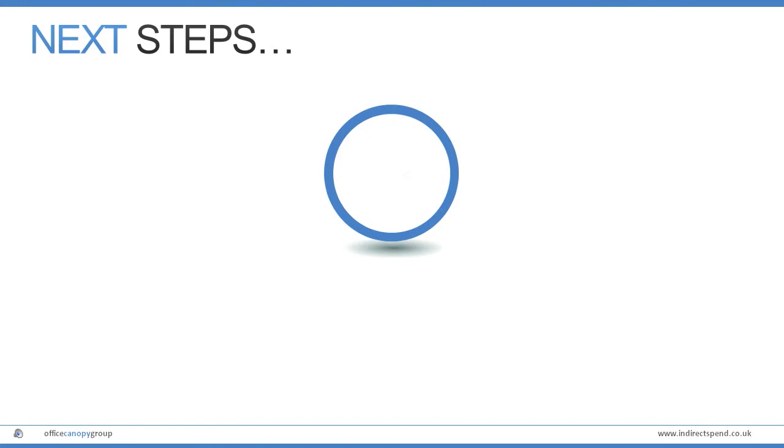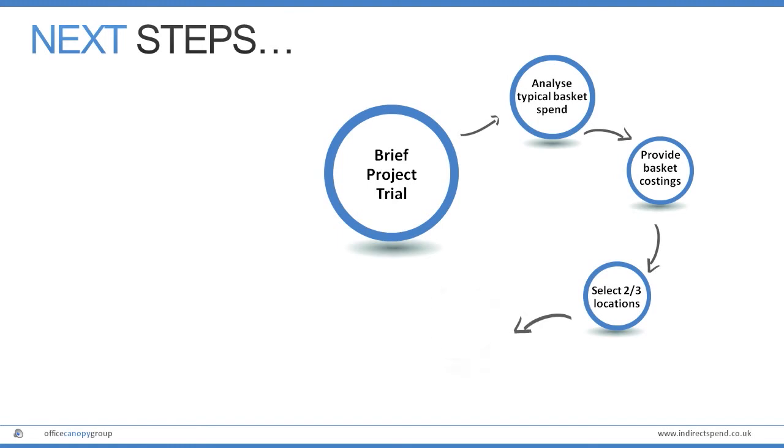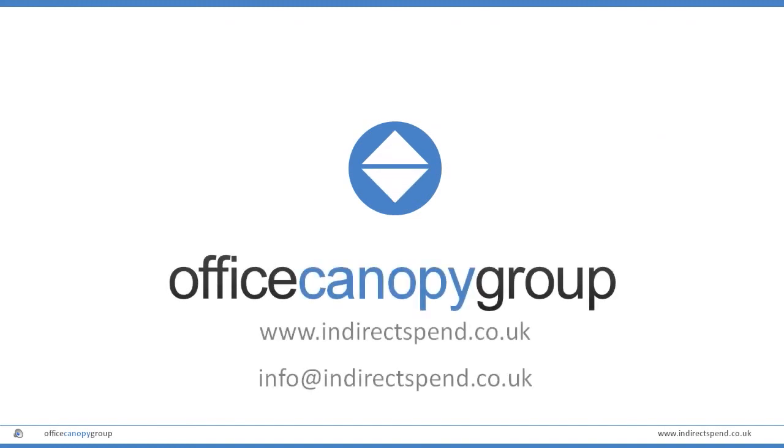So if you want to see how to take back control of your indirect spend and suppliers, contact us now and we'll demonstrate how simple and powerful Fusion really is. Why not trial the system and begin to see the benefits immediately? It'll cost you nothing and could make a big difference to your bottom line. For further details, visit www.indirectspend.co.uk or email us at info@indirectspend.co.uk.